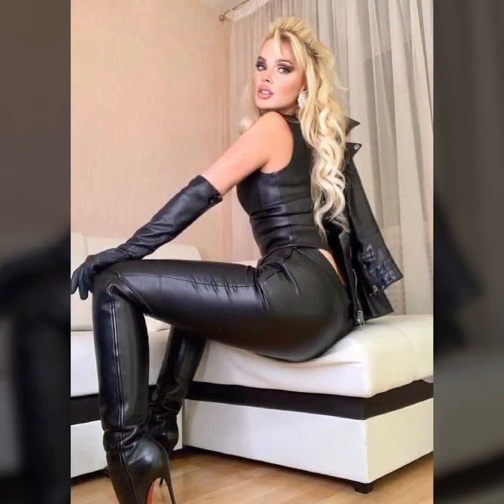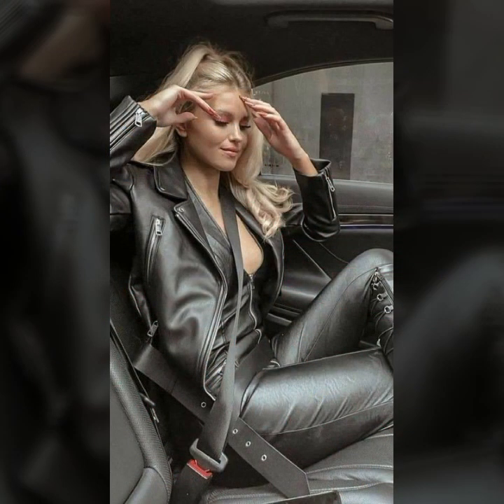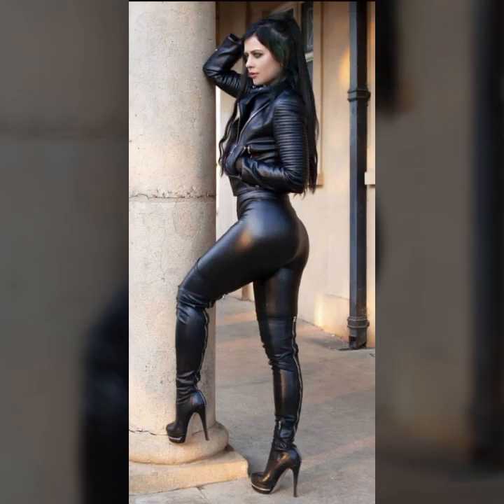My dear friends, I am here again with a very beautiful video. In today's video, I am going to share with you very beautiful, trendy, gorgeous, amazing, outstanding, attractive, stunning, eye-catching latex and leather dresses, outfits, long boots, thigh-high boots, high-heel boots, bike-heel boots, skirts, mini-skirts, jumpsuits, catsuits, bodysuit designs, ideas, and images.